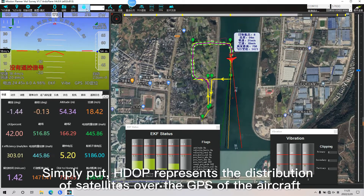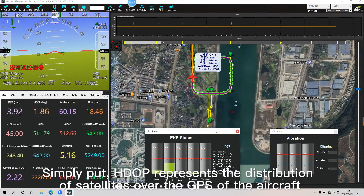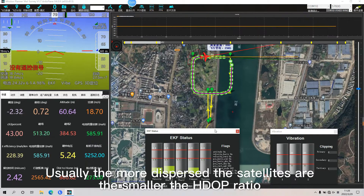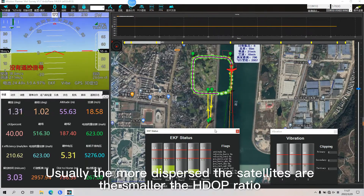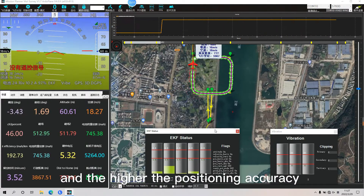Simply put, HDOP represents the distribution of satellites over the GPS of the aircraft. Usually, the more dispersed the satellites are, the smaller the HDOP ratio, and the higher the positioning accuracy.